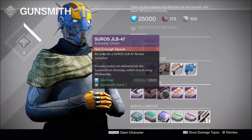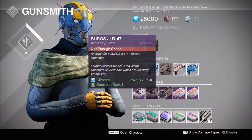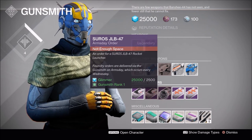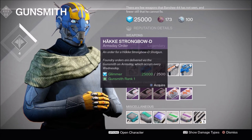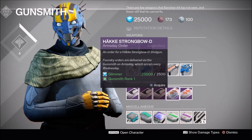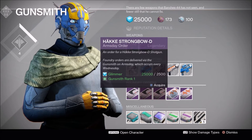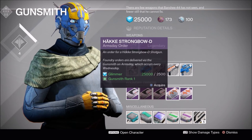It looks like he has the Suros JLB-42 and 47 again this week, so if you're looking for a legendary rocket launcher, definitely pick one of these up. We have the Hake Strongbow D Shotgun. Nothing much to say about the shotgun — it's not a conspiracy theory type, it's got fairly low impact, but shotguns are in a pretty weird place right now, so if you want to experiment and try it out, go right ahead.